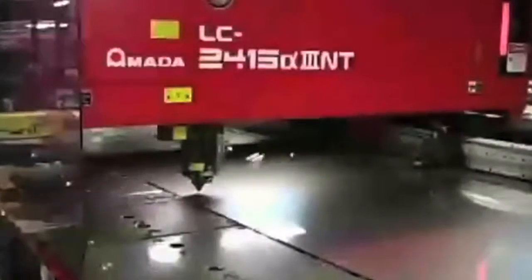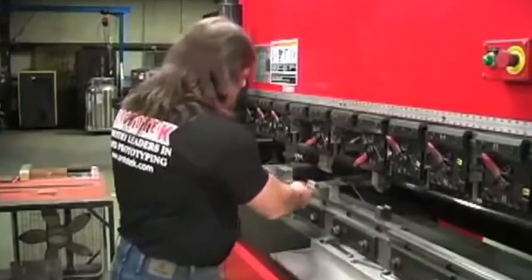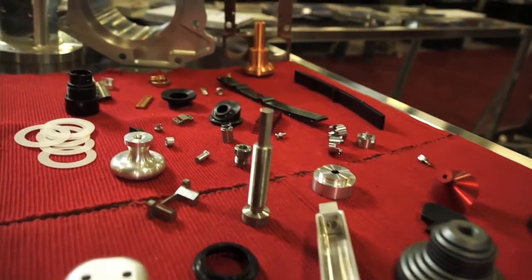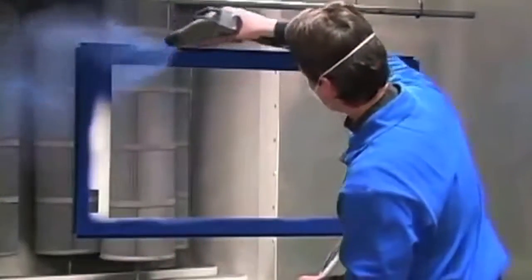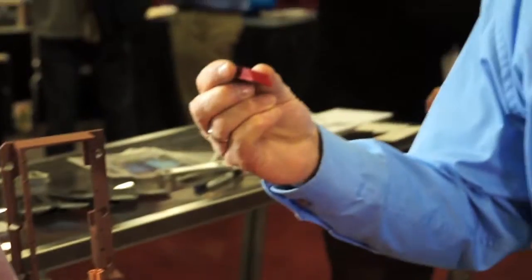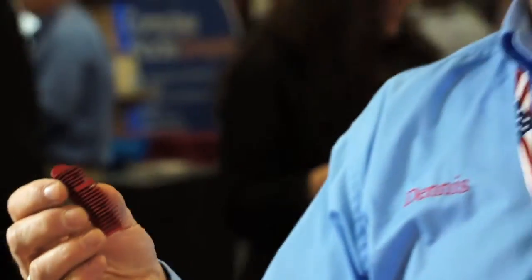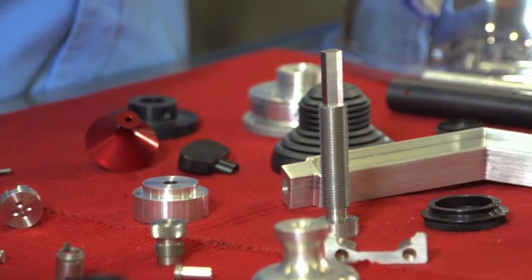Everything is readily available to us, and that's what makes us able to get things done rather quickly. Everything is in one location — a 50,000 square foot facility — and it's all here in the U.S. We deal with anodizing, both clear and black anodizing as well as chromate. We also have red anodizing that is done outside, but having that outsource also helps us turn things around quickly.